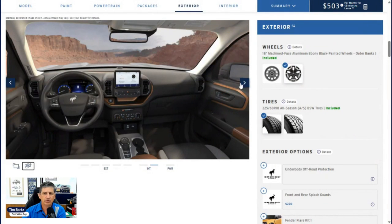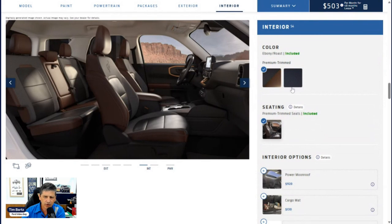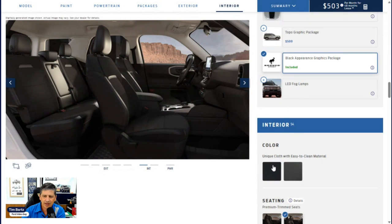Let's talk about colors. For the interior, there are two options: the Ebony and Roast interior, and the Navy Pier interior with a blue accent. Both interior color options are available with all exterior colors on the Outer Banks trim.